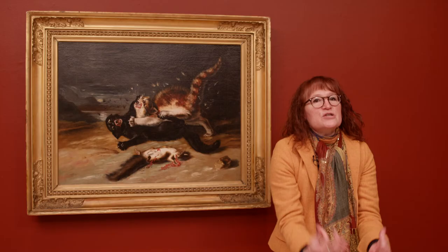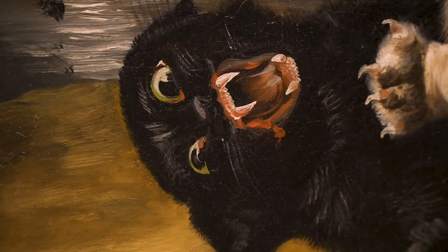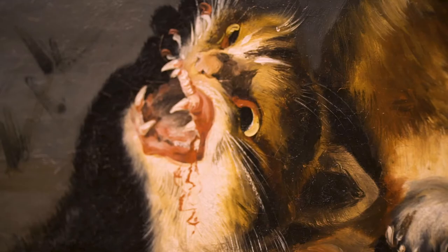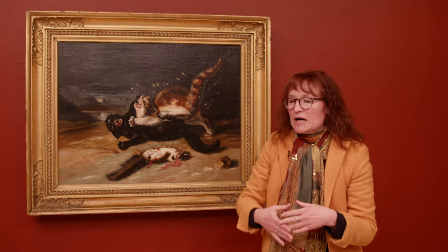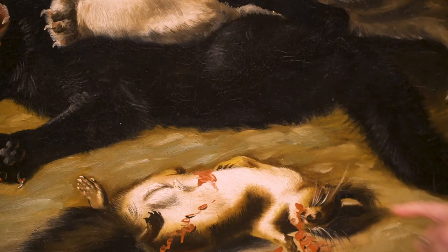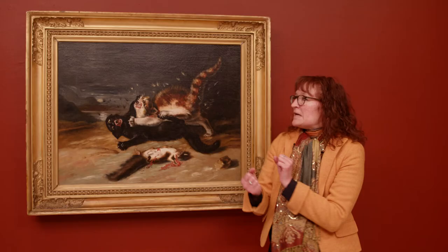If you look really closely you can see very specific details — the teeth, fur flying. You can also see that he's using red in certain places to again underscore the roughness, scariness, and ferociousness of these cats. And then when you see the thing they're fighting over, which is the squirrel, you can see the wound where its belly has been ripped open.